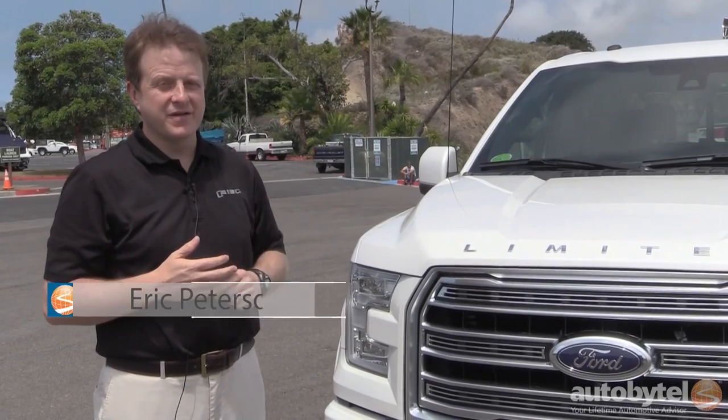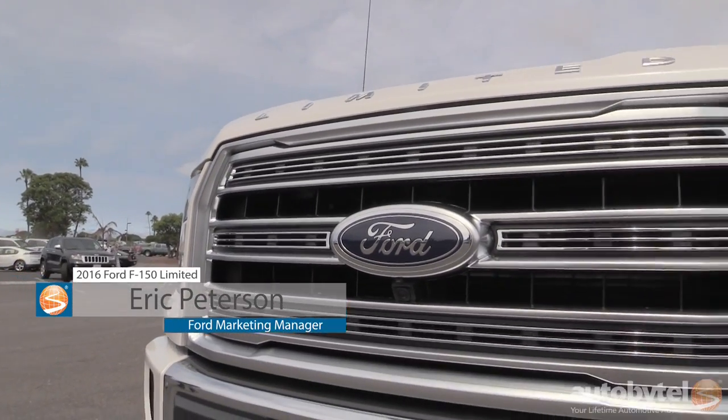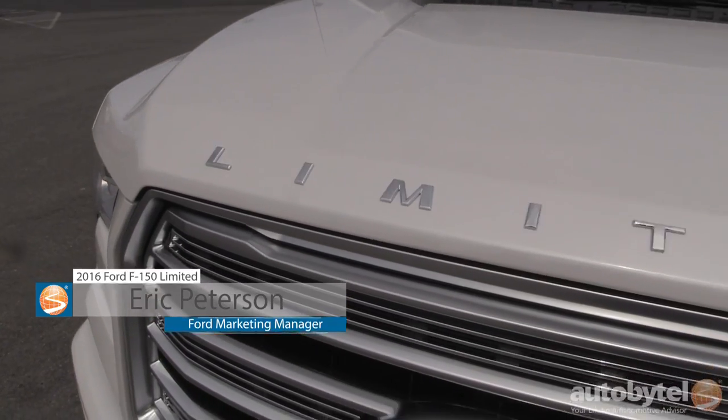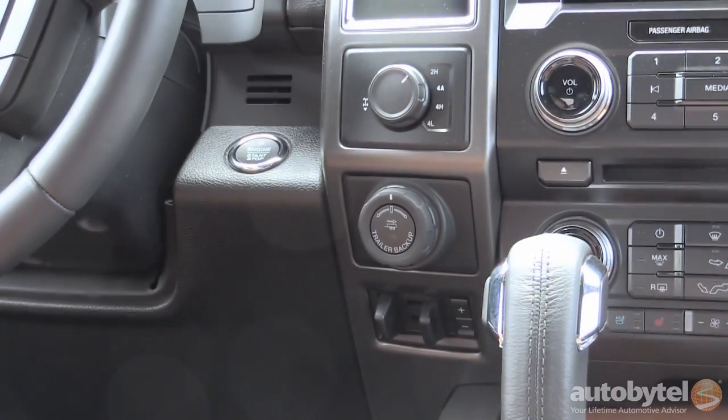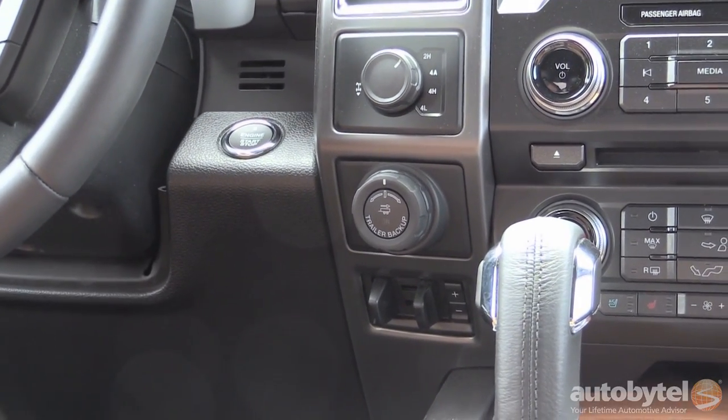We are here today in California revealing our new 2016 F-150 Limited. This is really our most advanced and luxurious F-150 that we've ever built, with more standard technology and available technology in this truck than anything else we've brought to market before.